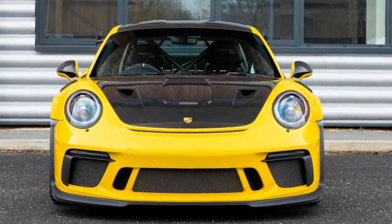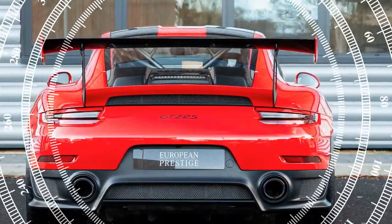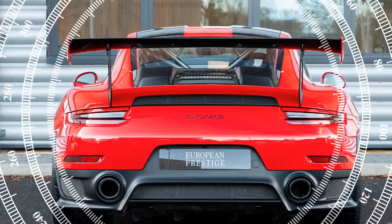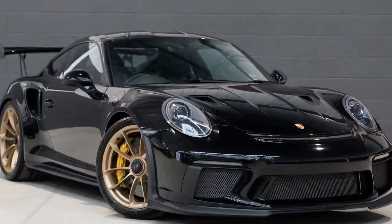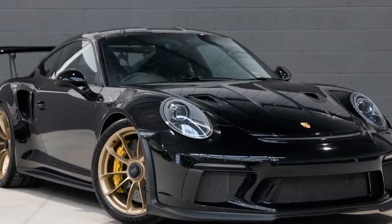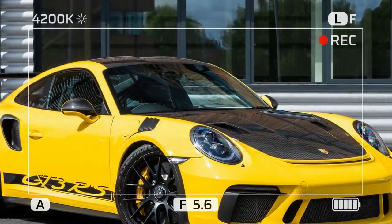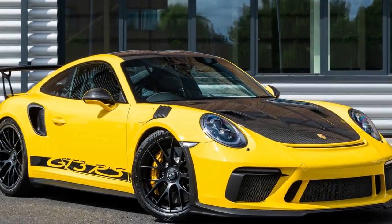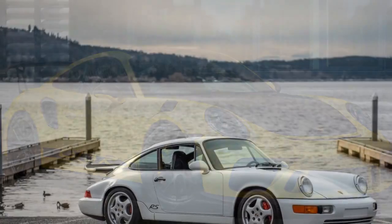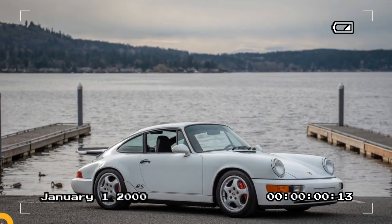It's not cheap — customers who have ordered one won't get much change from $1 million, though that price includes the donor car and most taxes. That's a lot of money, but the Thornley Kellum 911 European RS is a lot of Porsche, especially if you subscribe to the theory that less is more.